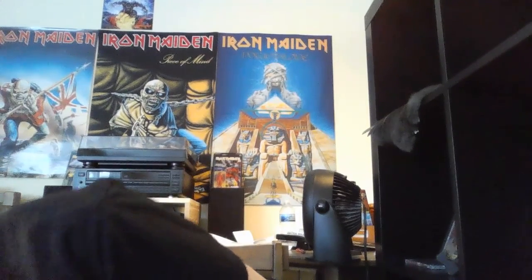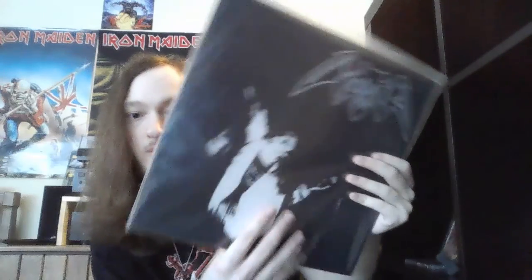Next up is something called Death Execution, and it's by the band Morbid. I don't really know anything else about it other than the name. I don't know whether this is an EP, a live album, or a compilation album, but I'll figure it out when I actually listen to it.